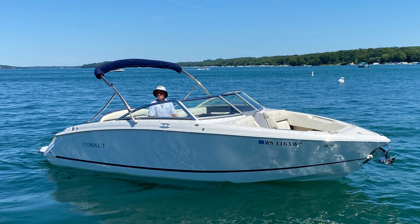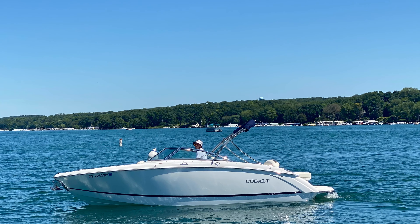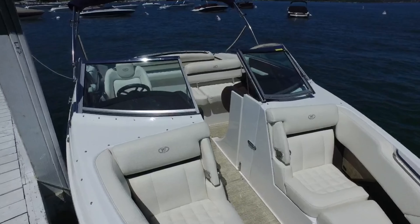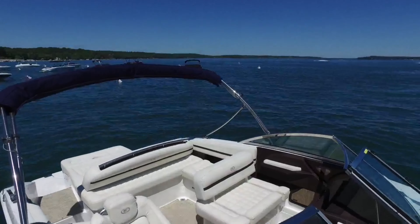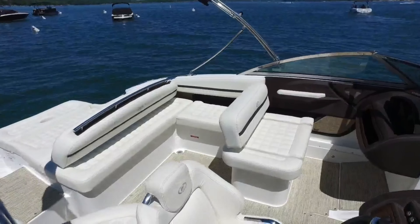Hello everybody, I'm Dimitri with Jerry's Majestic Marine here to show you this stunning pre-owned 2018 Cobalt R3. This R3 is an excellent choice for a family day boat. There is plenty of seating found in the bow as well as a spacious cockpit with a wrap-around bench seat to comfortably accommodate all your guests.